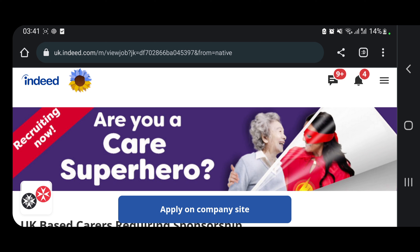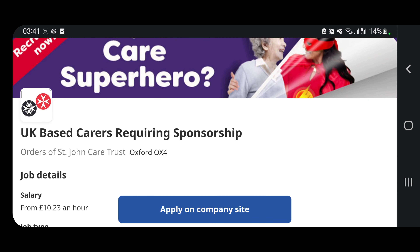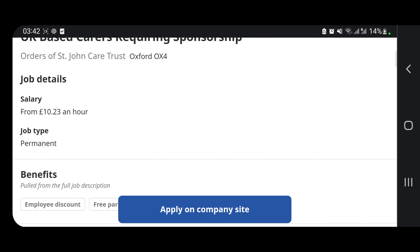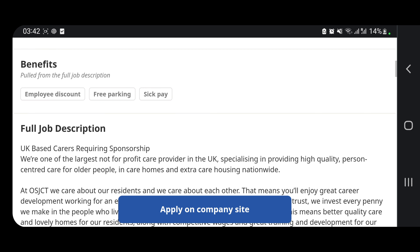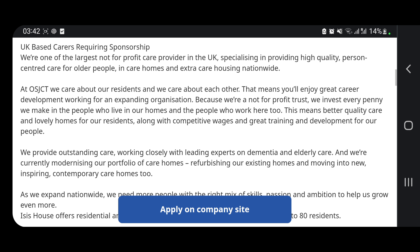This is for students that want to change from Tier 4 to Tier 2 visa so they'll be able to stay as long as they want in the UK. This company — St. John's Care Trust in Oxfordshire — is looking for UK-based carers requiring sponsorship. They pay £10.23 per hour for a permanent position.